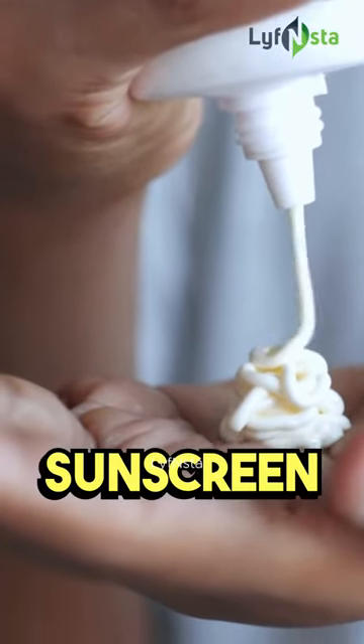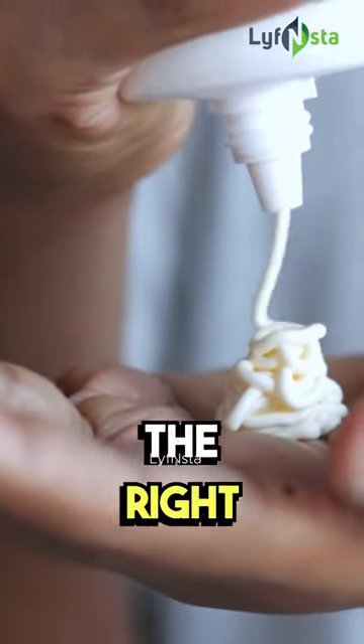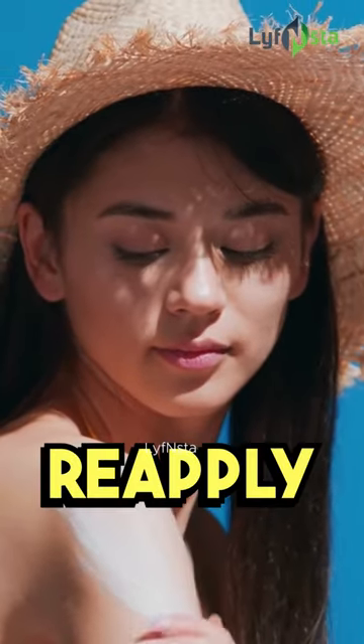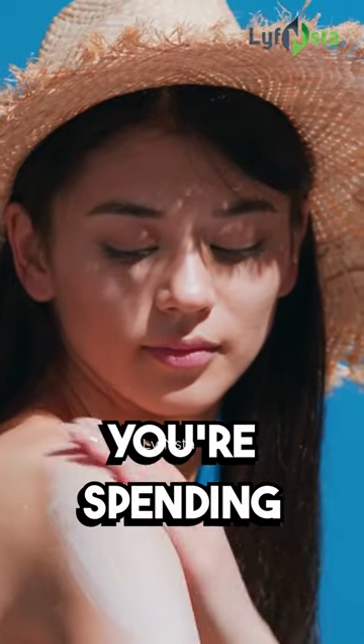When applying sunscreen, make sure to use the right amount — about a nickel-sized dollop for your face — and don't forget to reapply every two hours if you're spending time outdoors.